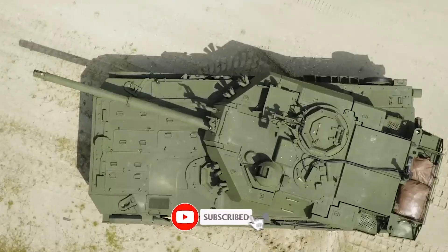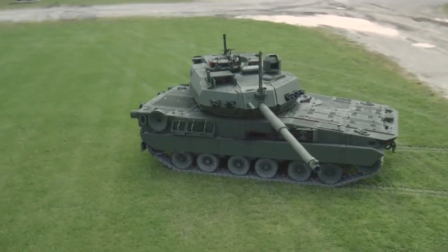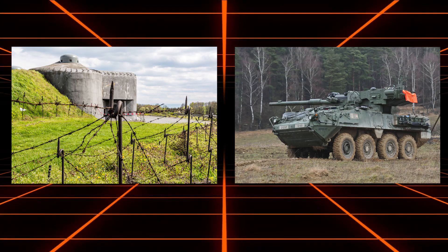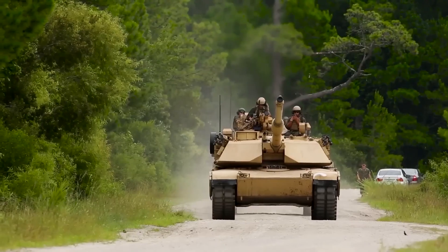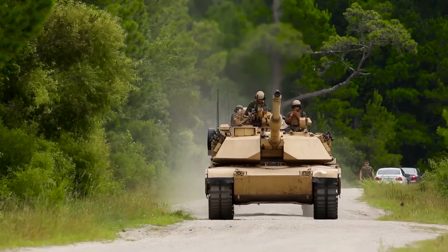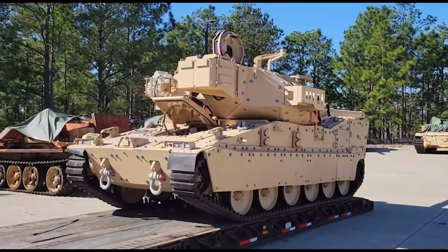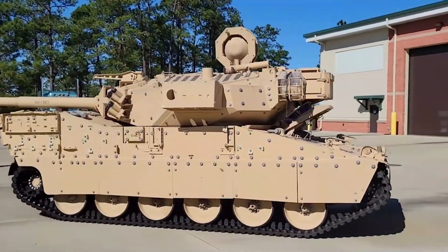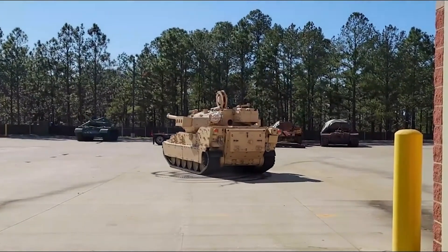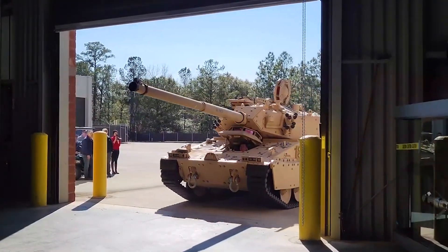This allows infantry to neutralize threats such as fortified structures and mobile armored units without waiting for the heavier, slower-deploying M1 Abrams. It's important to highlight that the Army refers to the M10 Booker as mobile-protected firepower rather than a light tank — a designation that emphasizes its role in supporting light infantry rather than engaging in direct tank-on-tank combat.